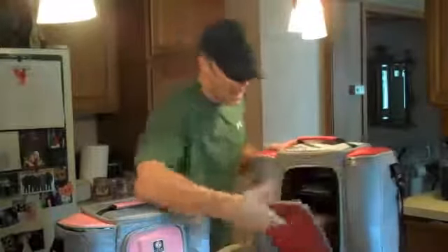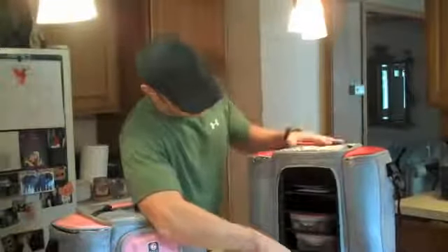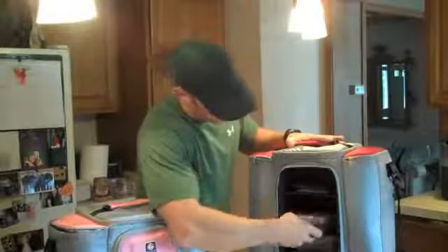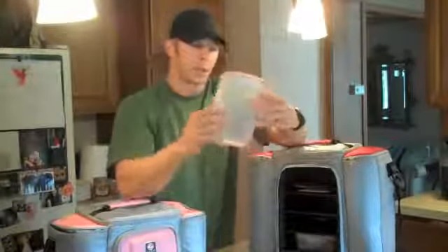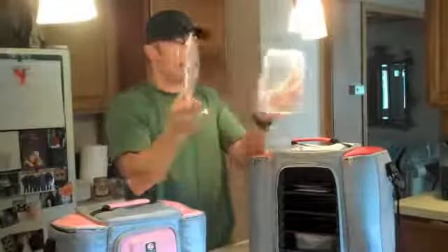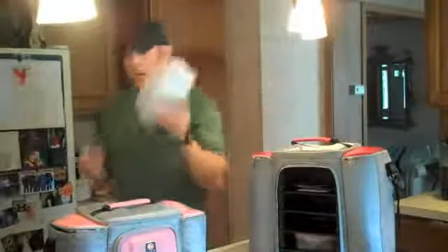Number one, these bags are super durable. Check this out — inside the bigger one, you have five containers. Here are the little food containers. Really nice and durable, they snap on and off. I'm very impressed with everything here.